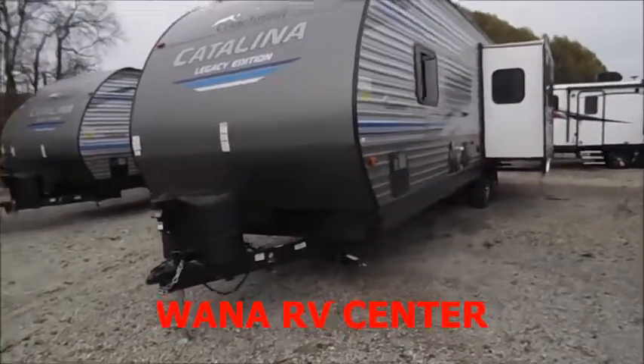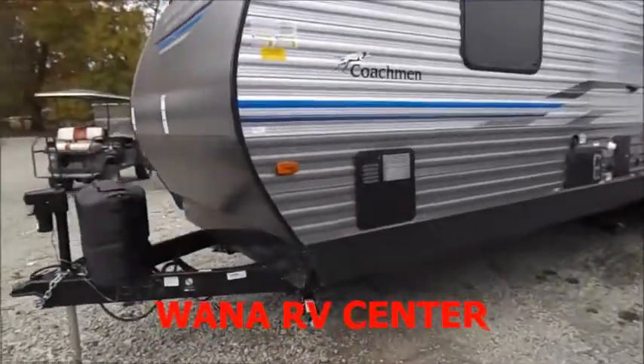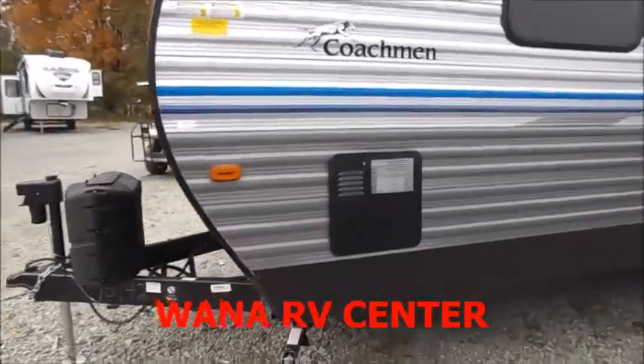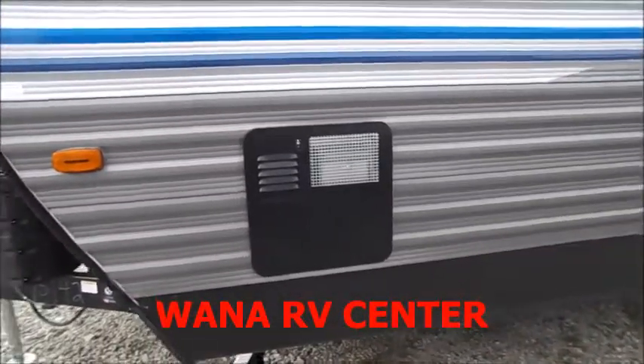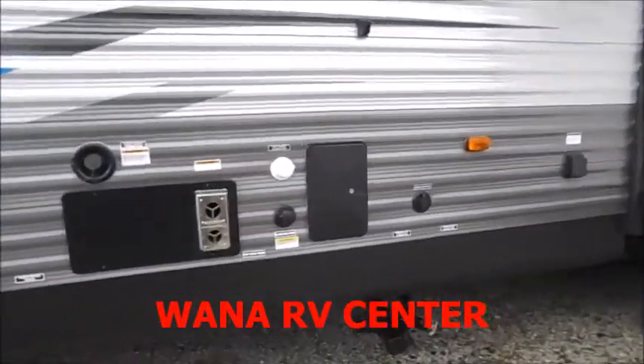In the very front you'll notice the power tongue jack with the 220 pound LP tanks. It does have front storage but it's only accessible on one side. There's your gas electric water heater and your outdoor shower hookup.